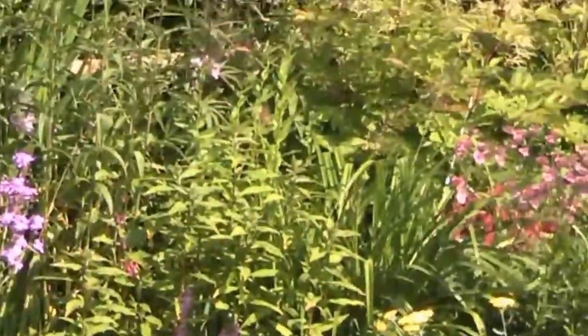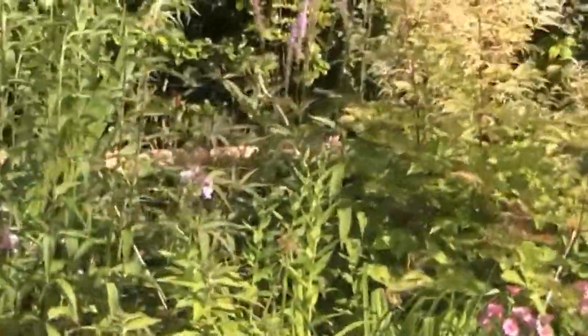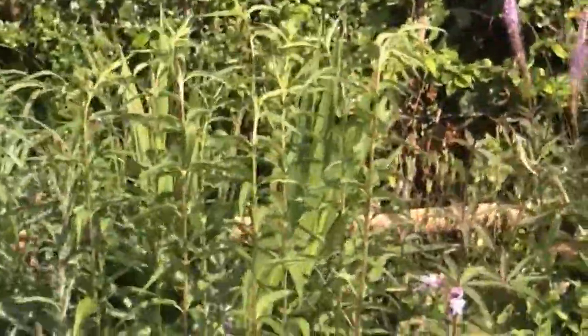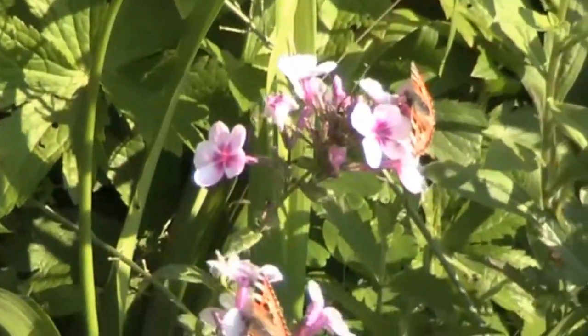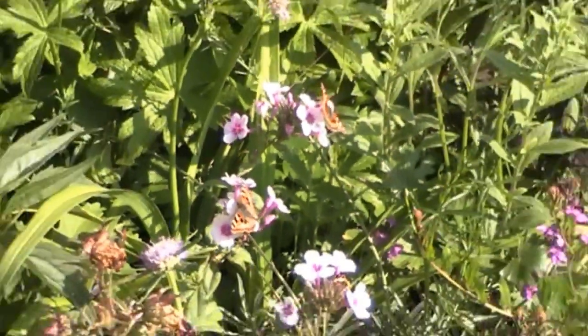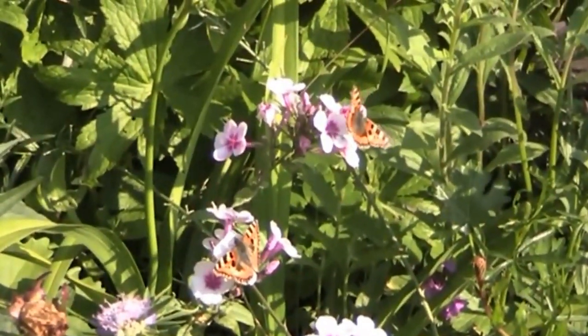The bees are still buzzing around this companion plant. Let's have a look and see if we've got as many butterflies as we did earlier. Lots and lots of butterflies fluttering around all over the place. There's a butterfly down on the flocks down there — there's actually two there right now as we speak, on the flocks.